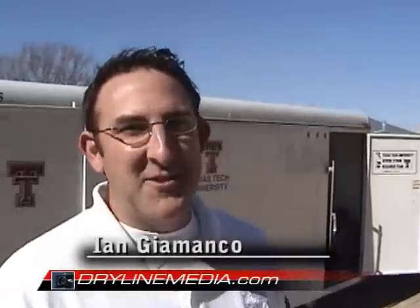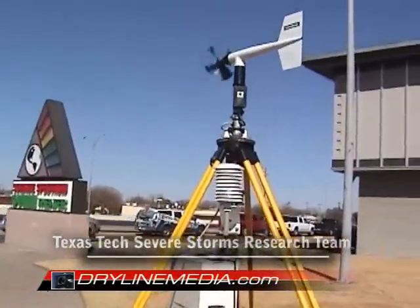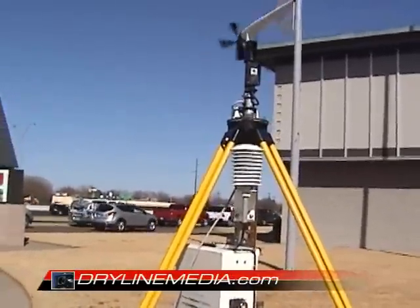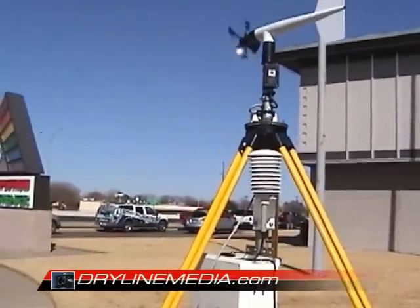I'm a graduate student at Texas Tech. I work for our Severe Storm Research team. We have some of our instrumentation we use to study both severe thunderstorms and hurricanes out here today. Over to my left is what we call a STICNAP probe. It's basically a complete surface observing station — you can monitor all types of weather with it. We deploy it for both severe thunderstorms and hurricanes.